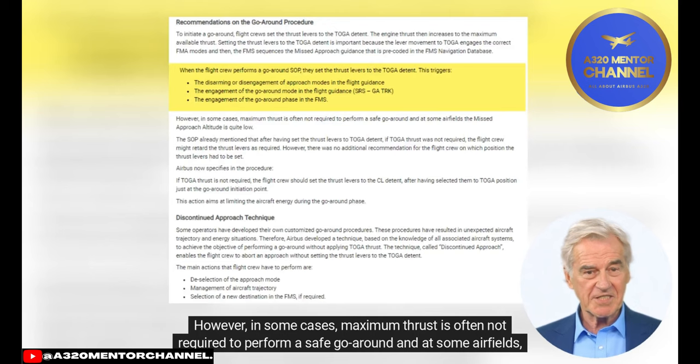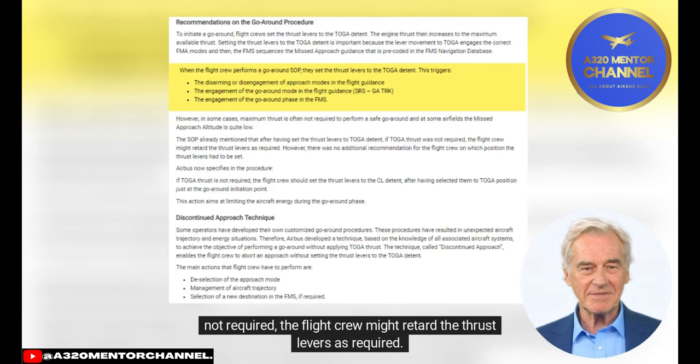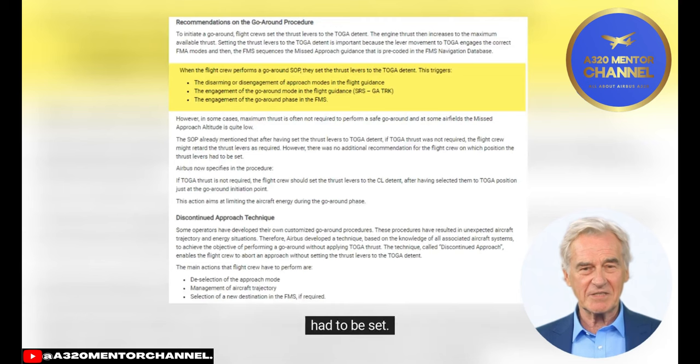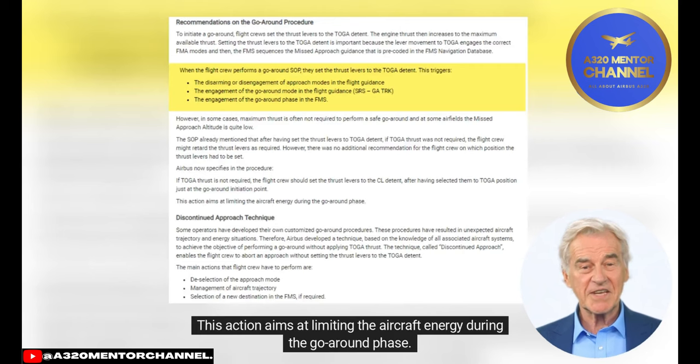In some cases, maximum thrust is not required to perform a safe go-around, and at some airfields the missed approach altitude is quite low. The SOPs already mentioned that after setting the thrust levers to toga detent, if toga thrust was not required, the flight crew might retard the thrust levers as required. However, there was no additional recommendation on which position the levers had to be set. Airbus now specifies: if toga thrust is not required, the flight crew should set the thrust levers to the CL detent after having selected toga at the go-around initiation point, to limit aircraft energy during the go-around phase.